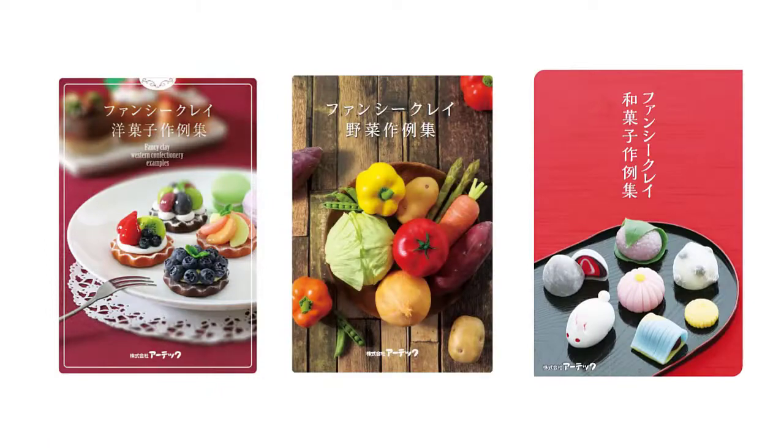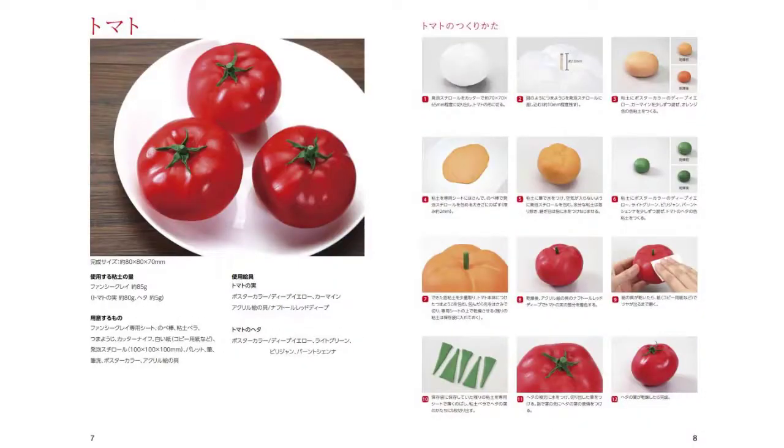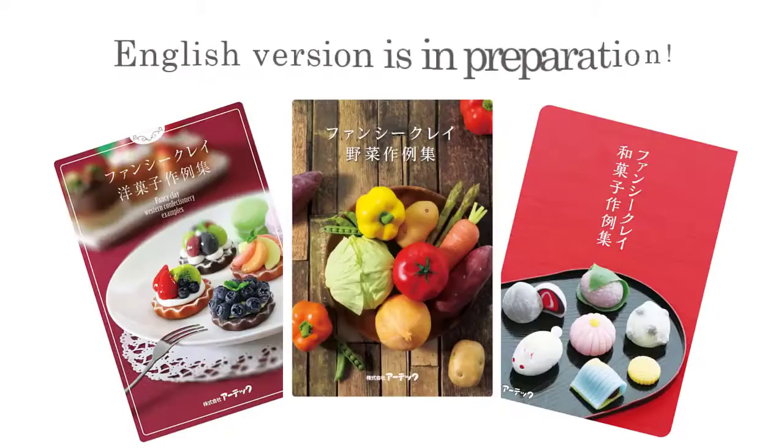Three free guides give you step-by-step instructions in creating Japanese treats, western confections, and delectable vegetables. English version is in preparation.